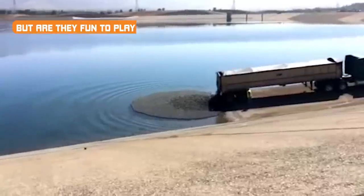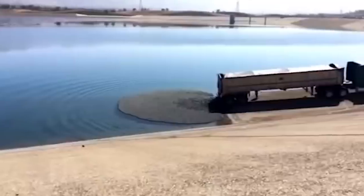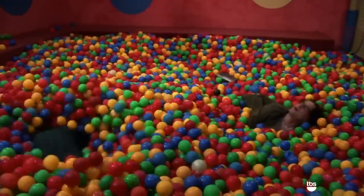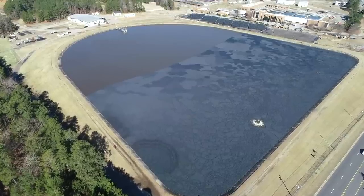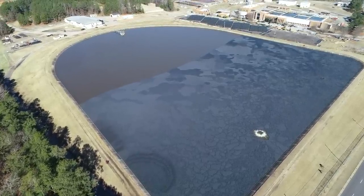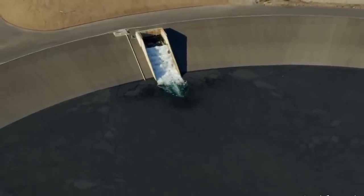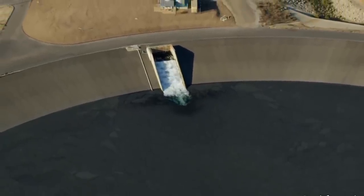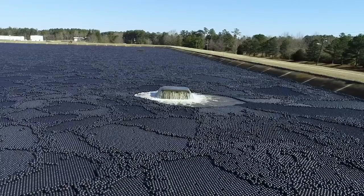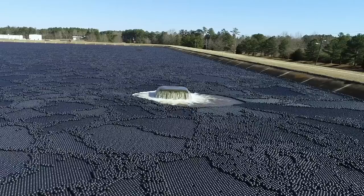Of course, all that scientific stuff aside, the real question everyone wants answered is whether or not the shade balls are fun to play in. But the answer is no — not unless you want to die. That's because these hollow balls are actually filled with a small amount of water to weigh them down. They also tend to form tight clusters, making it difficult to even get a boat through, much less swim. Anyone venturing out into the reservoir for any reason is required to wear a life jacket to avoid getting pushed down under the weight of 96 million shade balls.